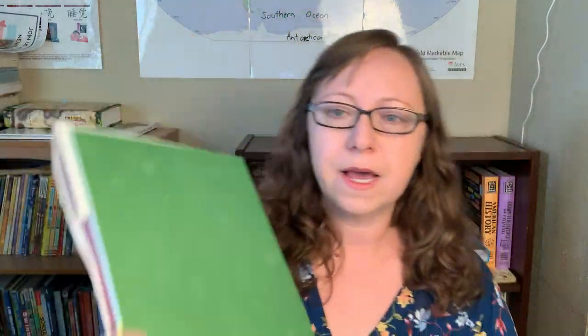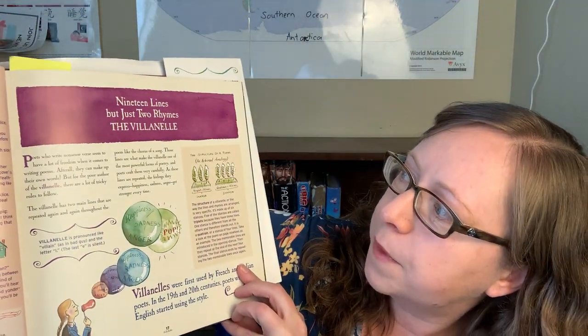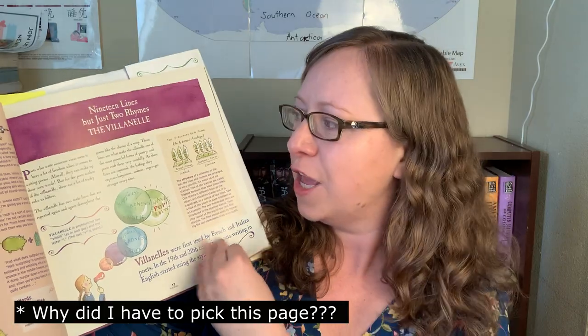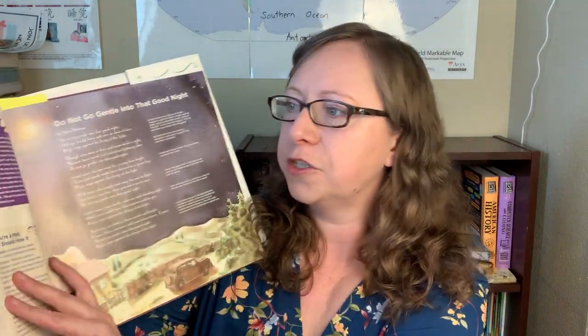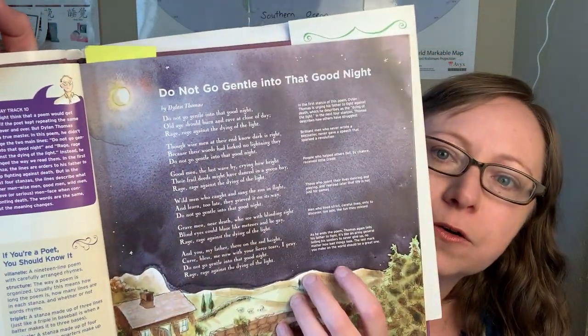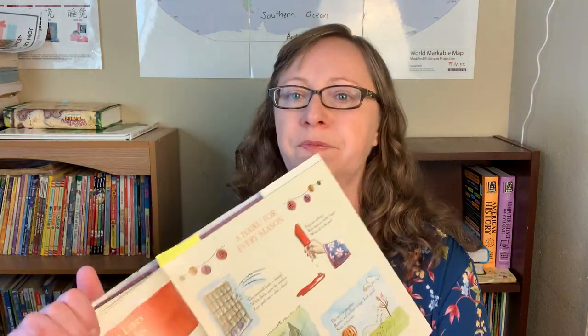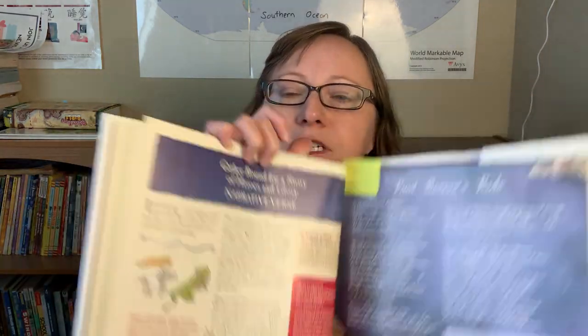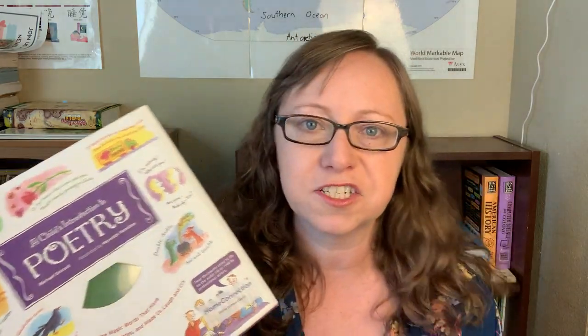It does come with a CD. It's fun — they go through different types of poetry, like the Villanelle and the haiku. The CD will read the poetry to my kids. We just recently did the haiku — there's a lesson on it and then a bunch of examples. Next we're going to be doing narrative verse. It's a fun introduction to poetry that talks about different styles, and we have enjoyed poetry in our homeschool.